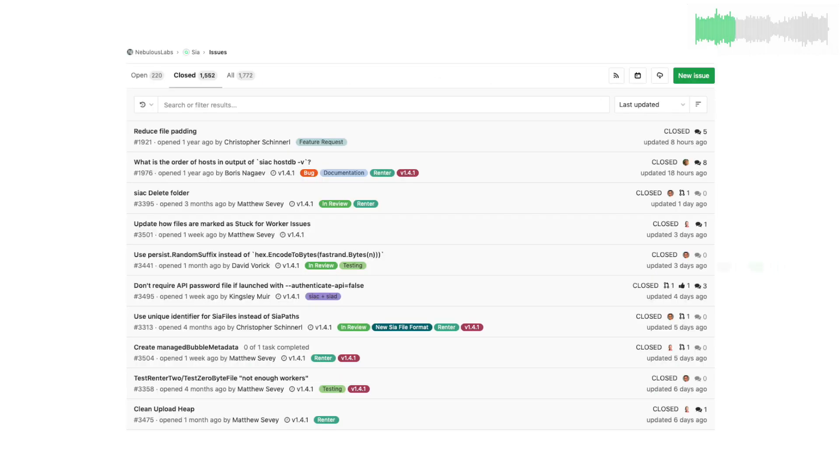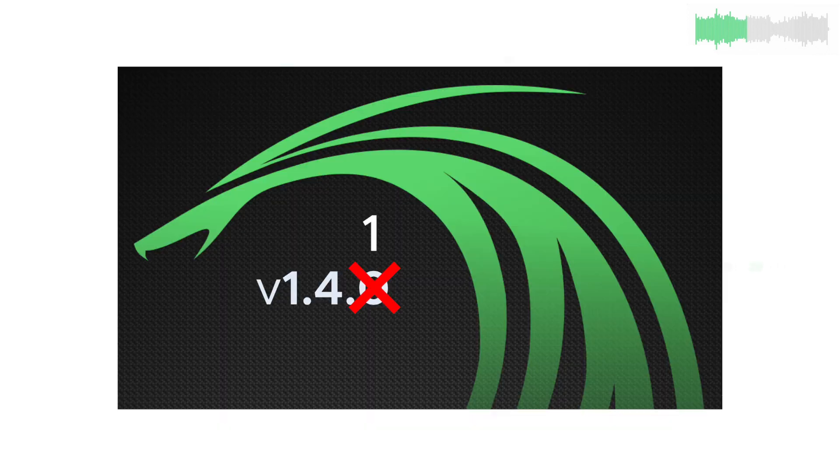The SIA team and various community contributors have been squashing various bugs in SIA and SIA UI, including bugs around file renaming, memory leaks, and using the SIA C utility in preparation for 1.4.1.